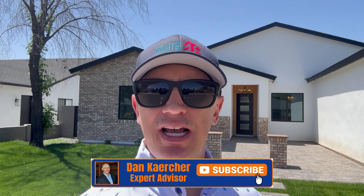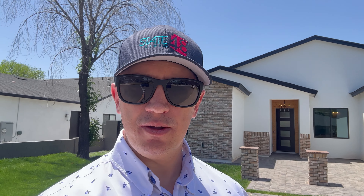Hey, I'm Dan with State 48 Living Real Estate Services. I'm here in Arcadia Light, one of the most popular neighborhoods in Phoenix, to give you a property tour of this amazing Arcadia Light farmhouse-style home. Let's go take a look.